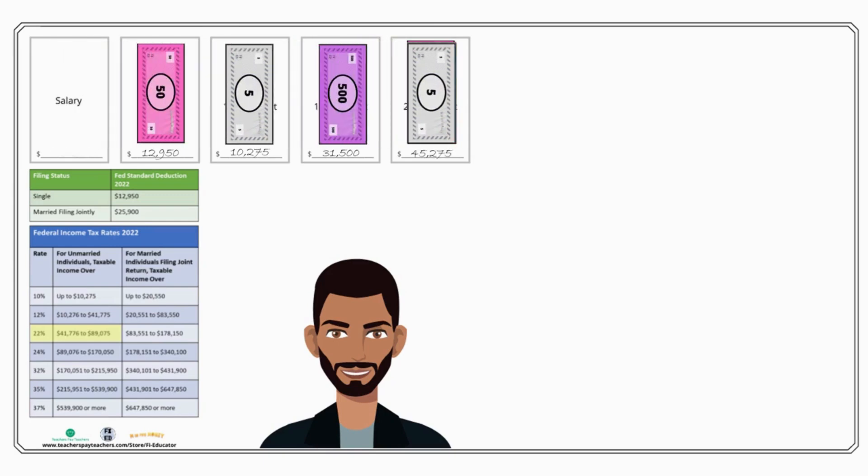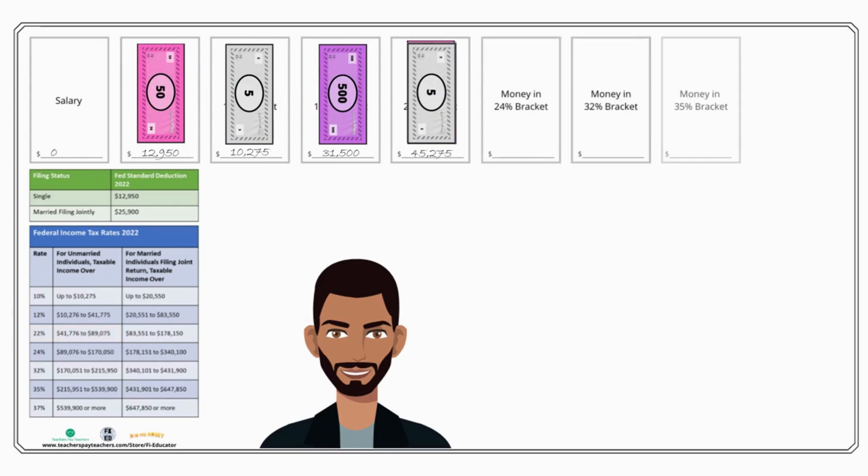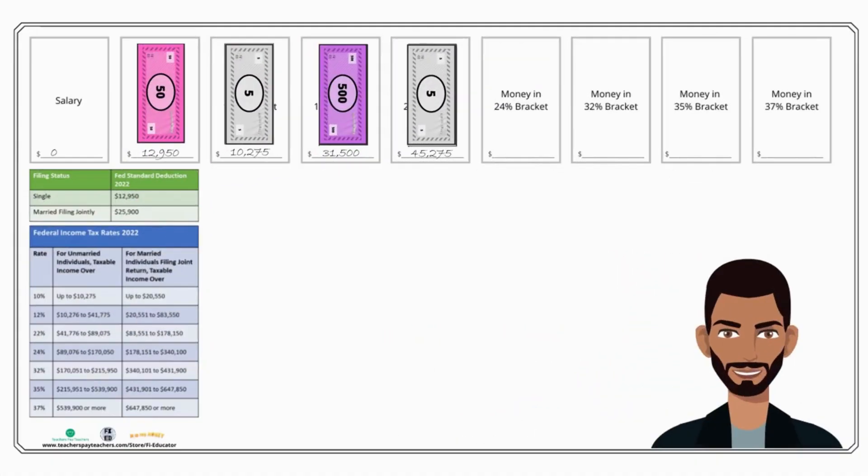Since we haven't filled up the 22 percent bracket, this money is taxed at 22 percent. The remaining brackets — 24, 32, 35, and 37 percent — stay empty. We didn't make enough money to put anything in there, so none of our money will be taxed at those rates. As your income goes up, you will start filling those brackets up, and very high income earners fill all of them, with the remainder of their money going into the last bracket.